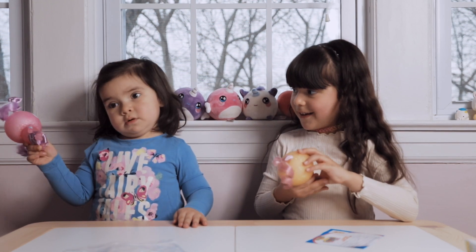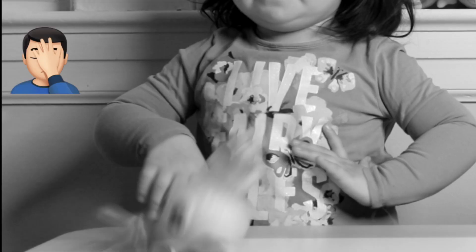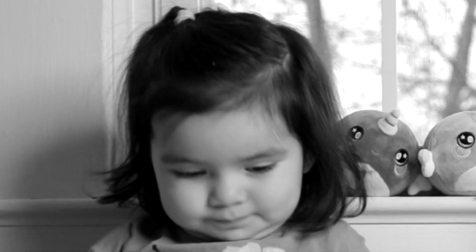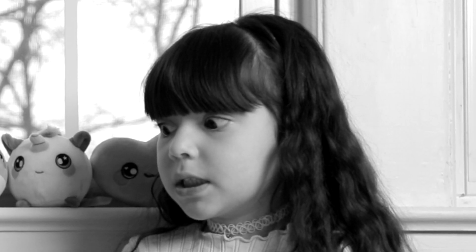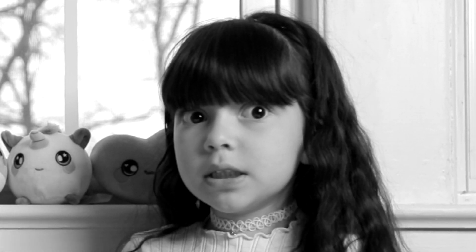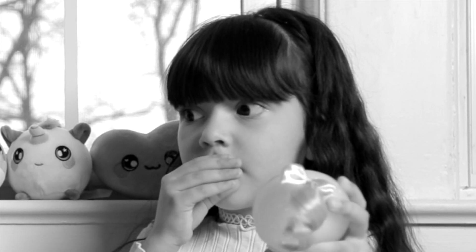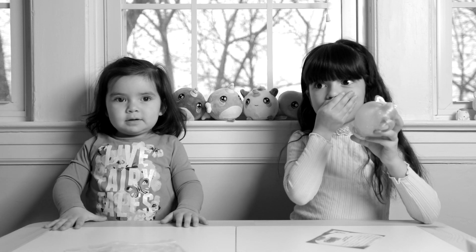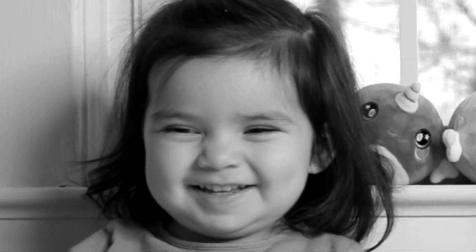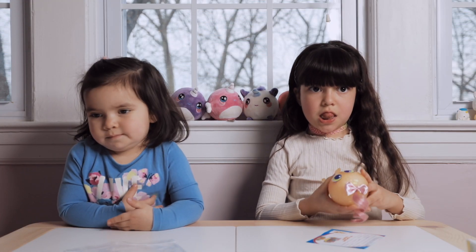Blue. Blue. Let me see. Oh. Hey. All right. Looks like we've got to rush this one to the hospital.